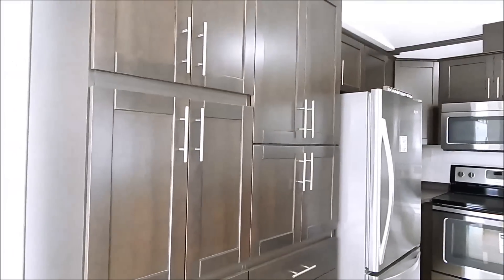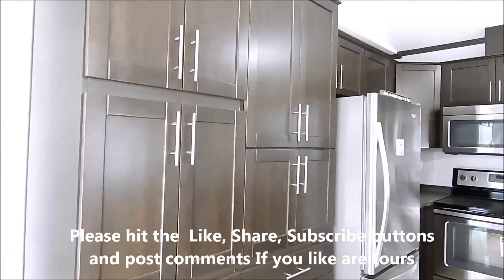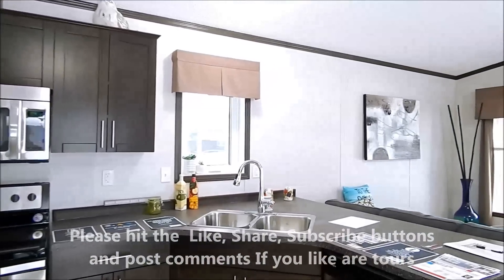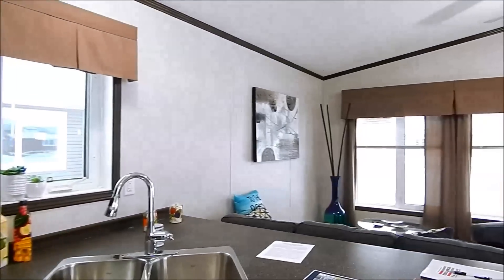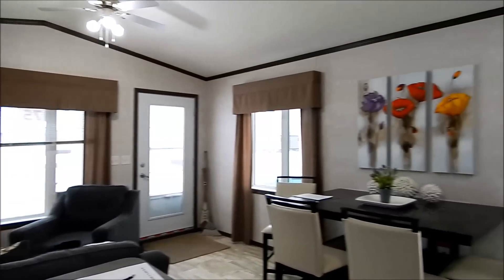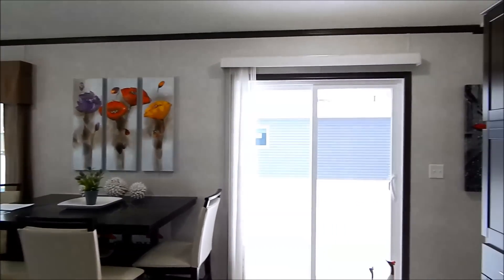Please like, share, post a comment, and subscribe if you like our videos. Thank you and have a great time.